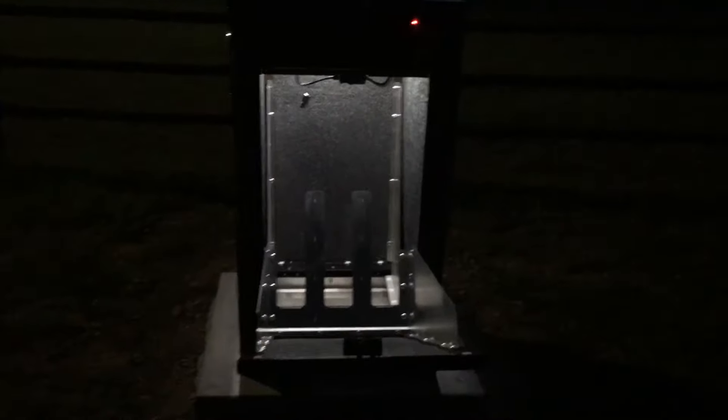We wanted to give you some insight into how this cabinet looks at night when the doors open. You can see the interior cabinet lights on, and then the placard lights illuminate.